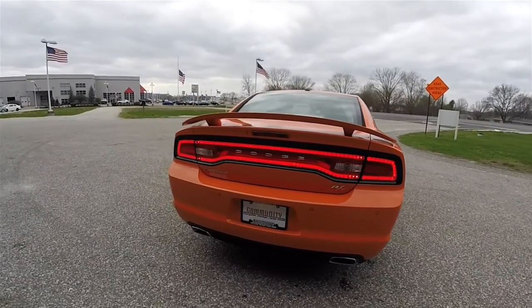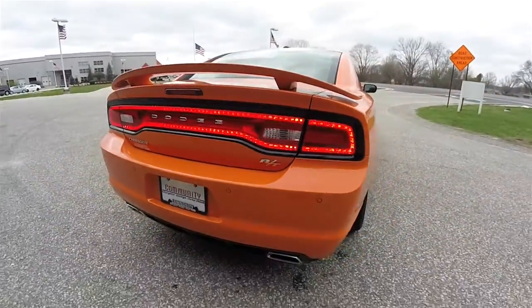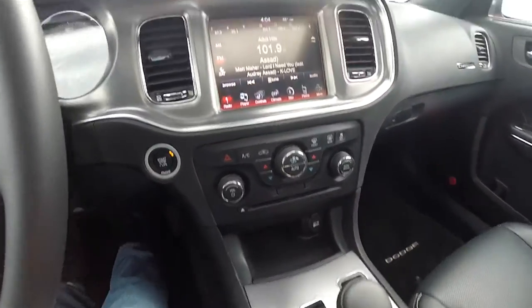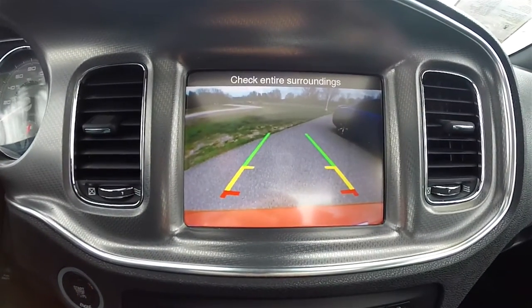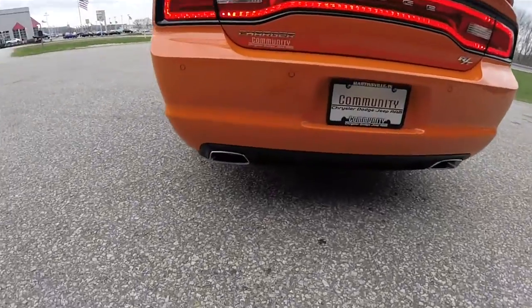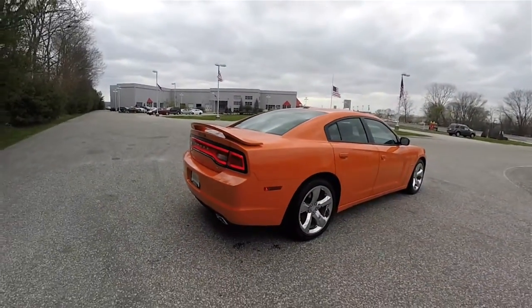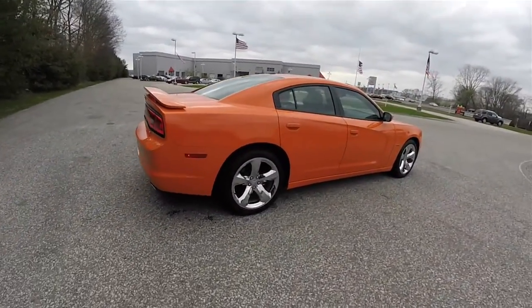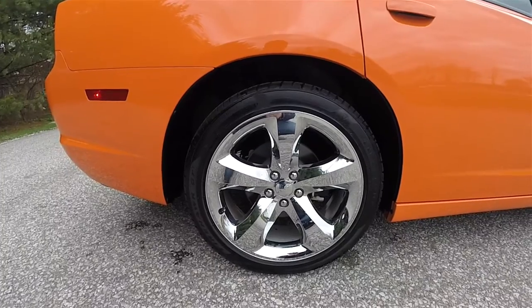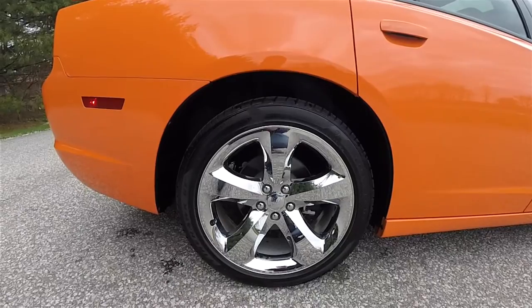Around the rear, it has the iconic racetrack LED tail lamps, Chrome RT badge, and ParkSense rear parking sensors paired with the ParkView backup camera, which activates in reverse and has stationary guidance lines. Down below you have dual bright-tipped exhaust finishers, body color rear spoiler, and 20-inch polished chrome aluminum wheels on 245/45 ZR20 Firestone Firehawk GT tires.